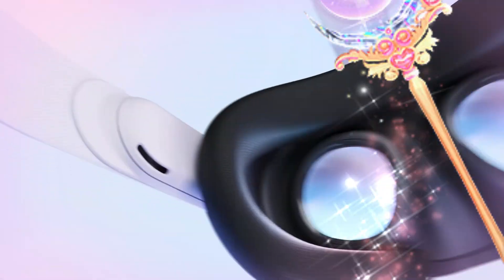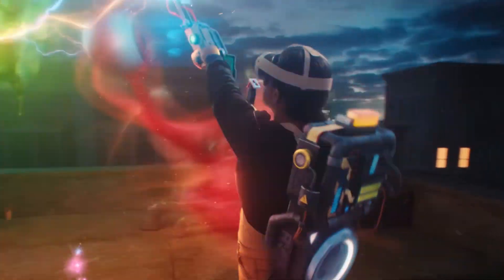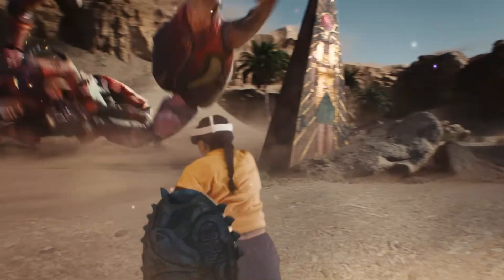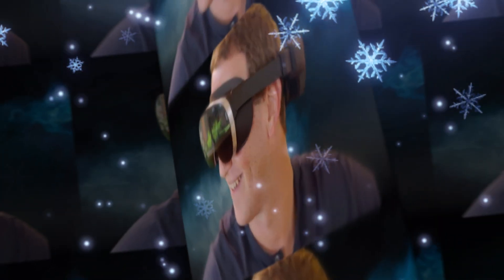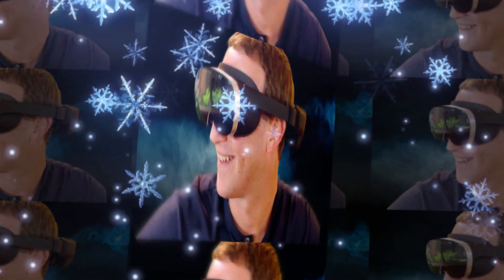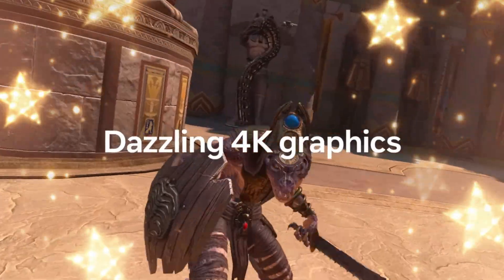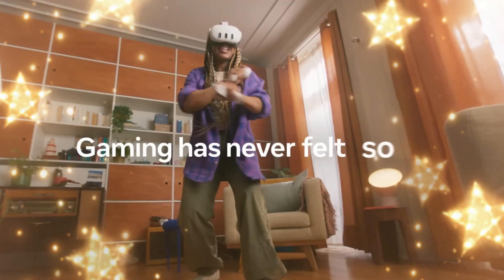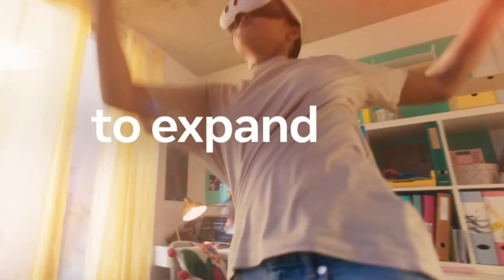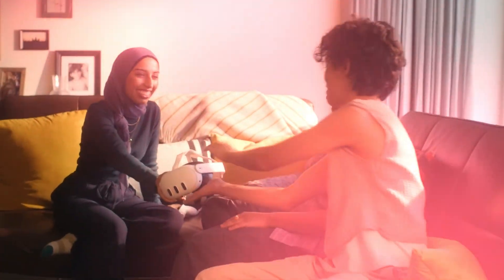Audio also gets a serious overhaul. The new spatial audio system features open-ear drivers integrated directly into the sidearms, with bass-boosted clarity and a wider soundstage. You can easily pinpoint where sounds are coming from, whether it's footsteps sneaking up behind you in Resident Evil VR, or ambient music drifting from across the metaverse. There's also a 3.5mm headphone jack for audiophiles who prefer wired options, and Bluetooth 5.4 support for low-latency wireless audio.